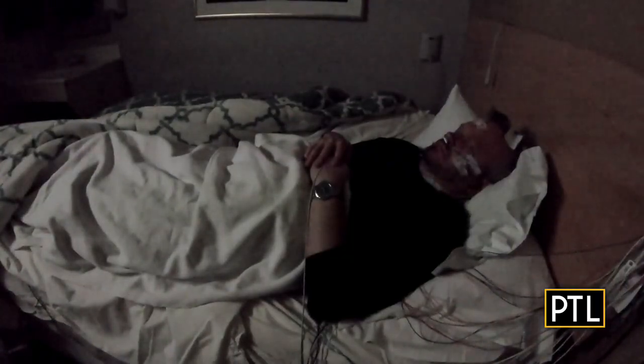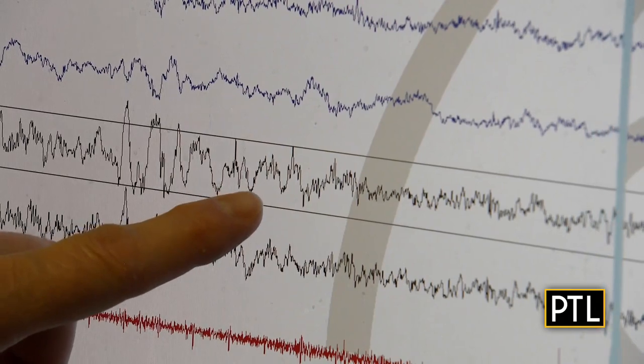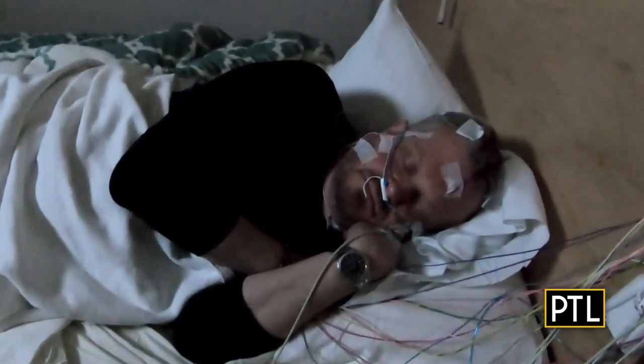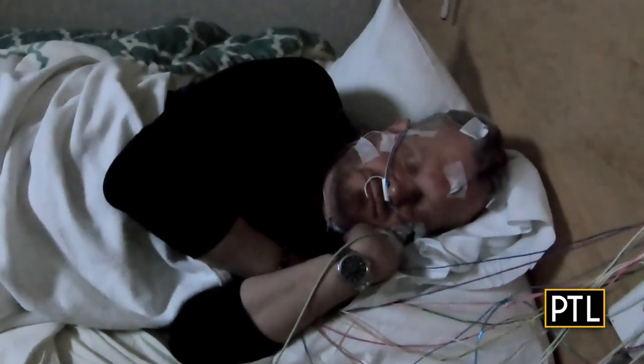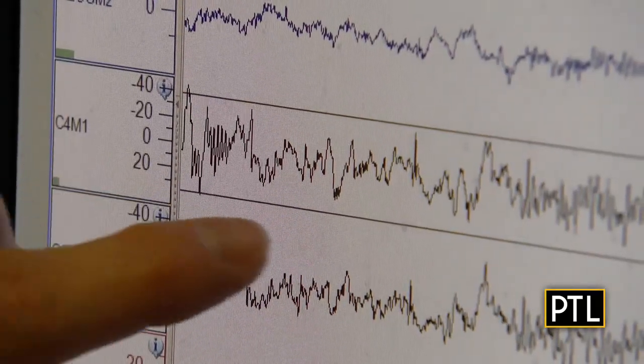I close my eyes and eventually drift off. The technicians confirm: 'He's bona fide asleep — he's in stage two sleep.' While getting some Z's, their equipment is gathering information, watching what my body does. Dr. Daniel Shade is the medical director for AHN Sleep Medicine.